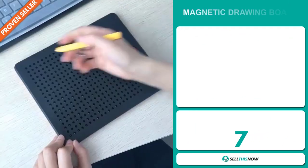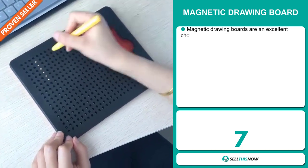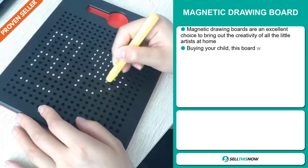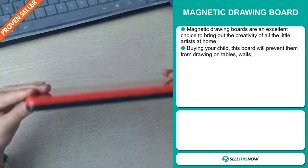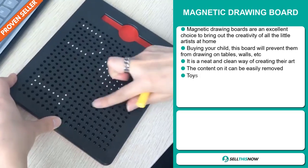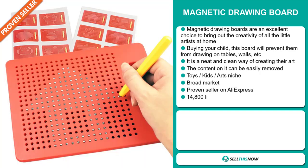Our next product is the magnetic drawing board. Magnetic drawing boards are an excellent choice to bring out the creativity of all the little artists at home. Buying your child this board will prevent them from drawing on tables, walls, etc. It's a neat and clean way of creating their art, and the content on it can be easily removed.